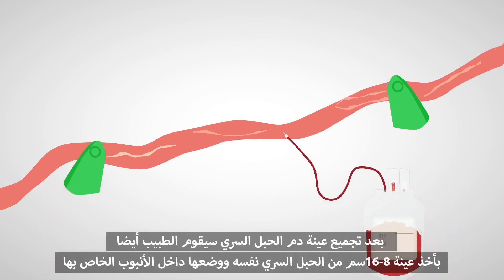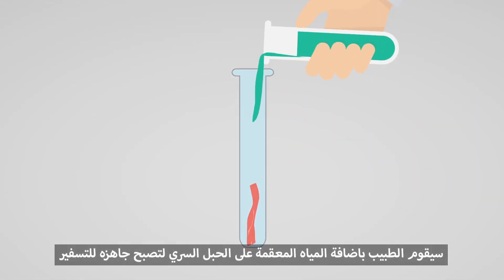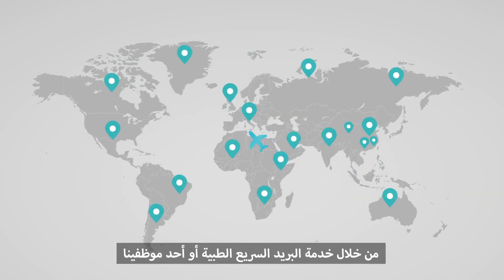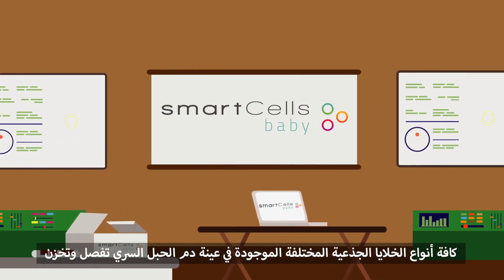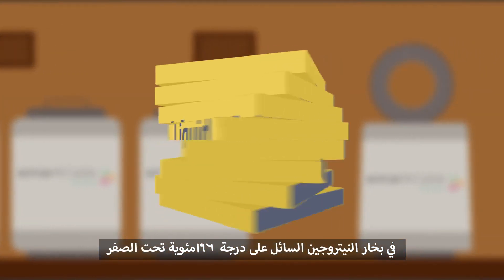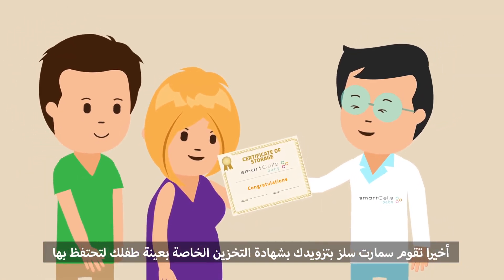After collecting the cord blood, the doctor will also collect 8 to 16 centimeters of the cord itself and place it into the collection tube. The doctor will insert saline solution into the cord tissue collection tube for transit. That kit is ready for collection by our Medical Express Courier Service or a member of our team. All the different types of stem cells found in the cord blood are separated and stored at minus 196 degrees centigrade under liquid nitrogen and vapor phase. Finally, Smart Cells will provide you with a certificate of storage for your records.